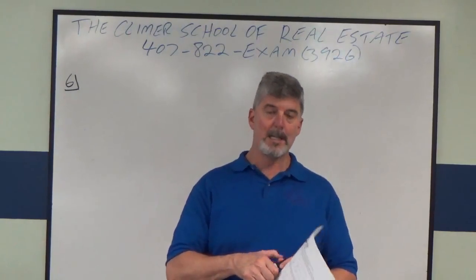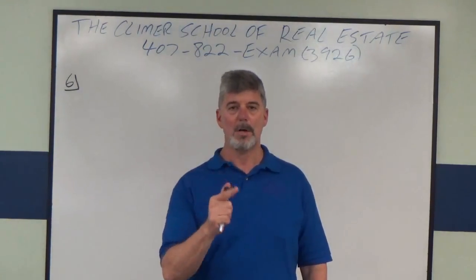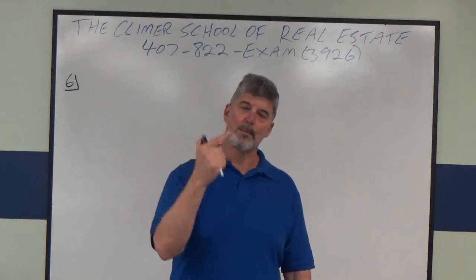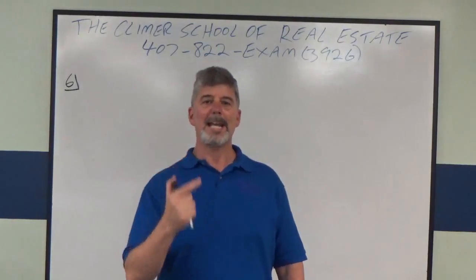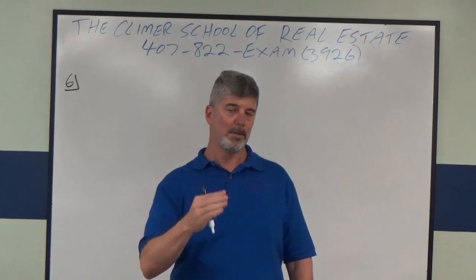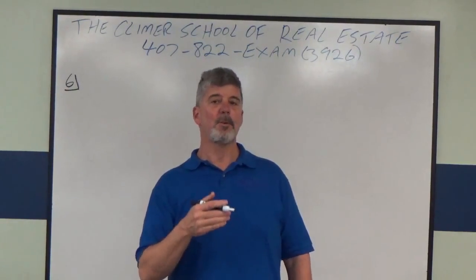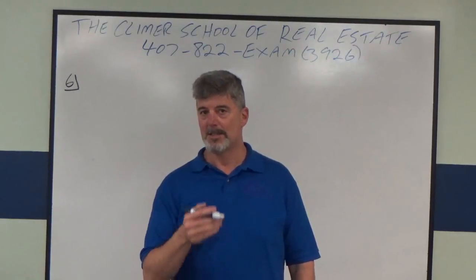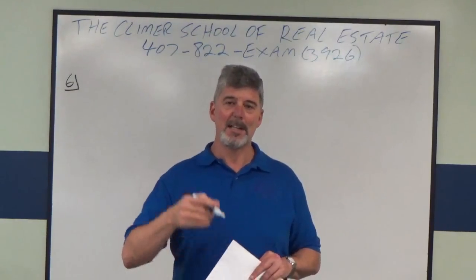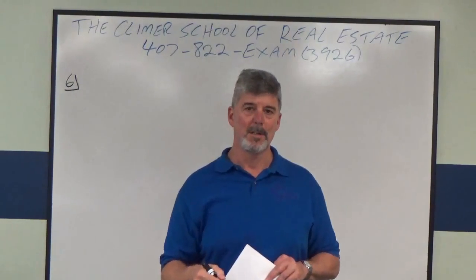You're going to get a question like this on the state exam, and it's also good to know as a broker and investor. The real key here is: when taking depreciation for the IRS, not only can you depreciate the building, but they let you add in acquisition costs before figuring out the depreciable basis. The second thing — never, never, never depreciate the land. You can't depreciate land on the state exam and definitely not on your IRS tax return.